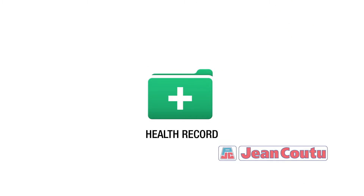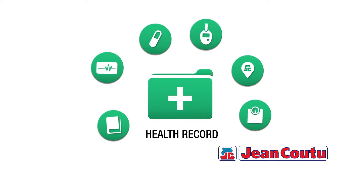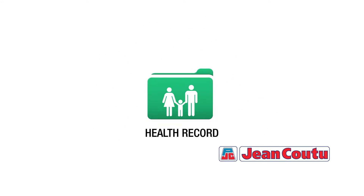Jean Coutu continues to simplify life for you with its online health record. On top of the practical features that come with your health record, we've added a new one: Family Access.